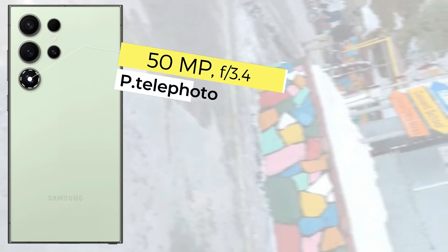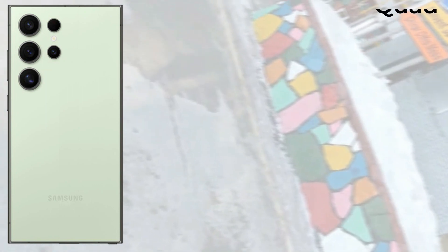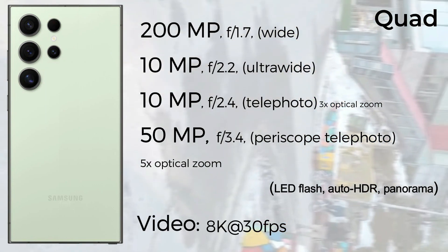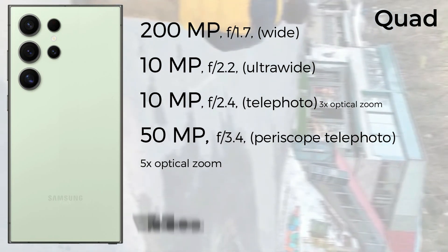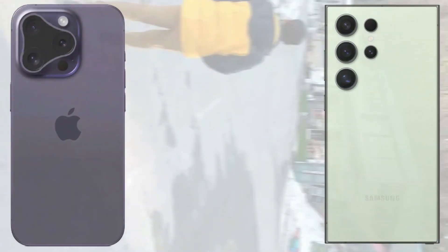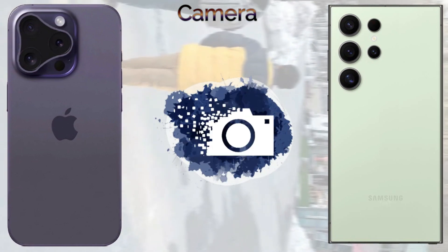The front camera on the iPhone 16 Pro Max is 12 megapixel with an SL3D biometric sensor and records 4K 60fps video with the front selfie camera. The Samsung Galaxy S24 Ultra also comes with a 12 megapixel selfie camera and records 4K 60fps video with the front selfie camera.